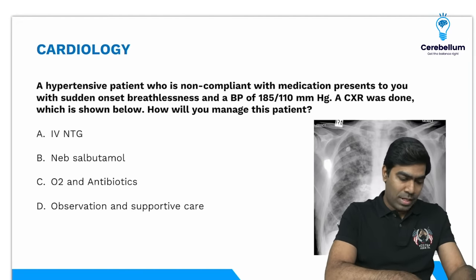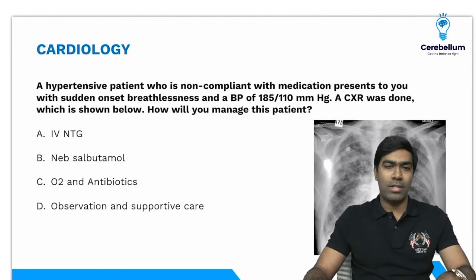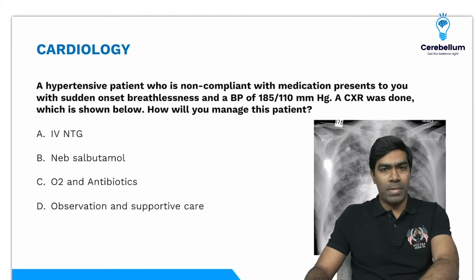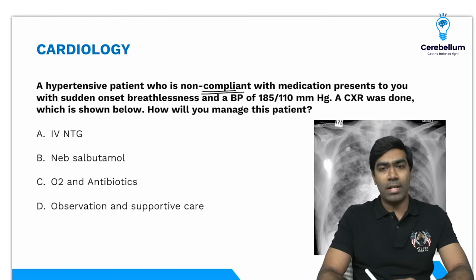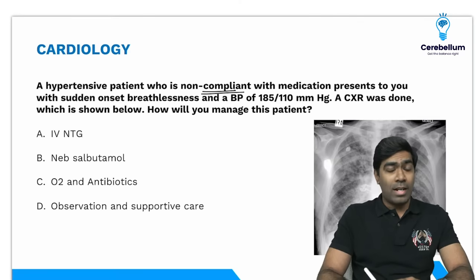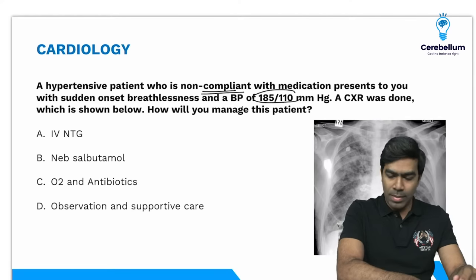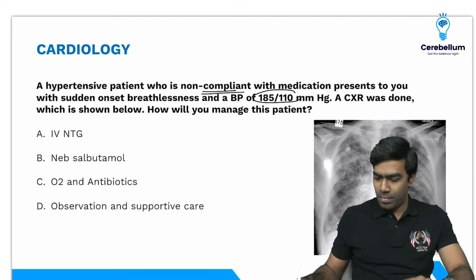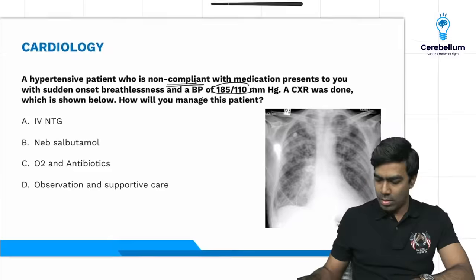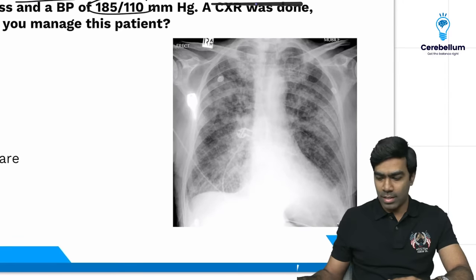Because I do not have that much time, let me straight away move on to the session. So here is your first question: you have a hypertensive patient who is clearly mentioned as non-compliant with medication, presents with sudden onset breathlessness and a BP of 185/110 mmHg. A chest X-ray was done which is shown below. So look at what is happening over here — everyone can see the chest X-ray.